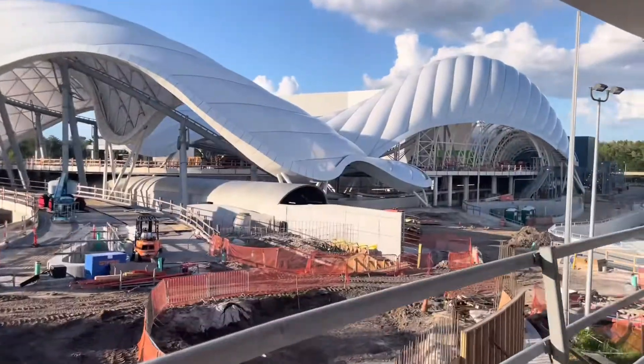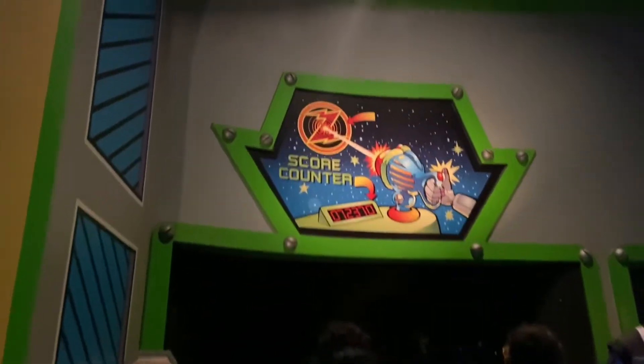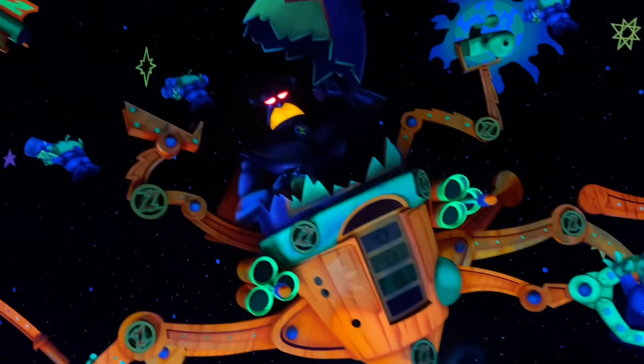I just wanted to show you the progress on Tron — I'm excited and can't wait until it's available to ride. Next up, Buzz Lightyear's Space Ranger Spin. This is a popular attraction and it did take us to our limit — a 30-minute wait from start to finish. They give you a laser gun and you shoot aliens, and it comes down to who gets the highest score by the end of the ride.